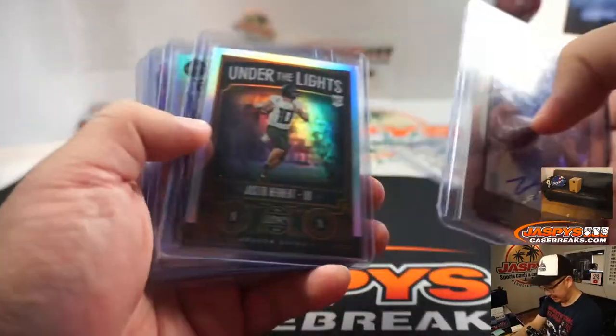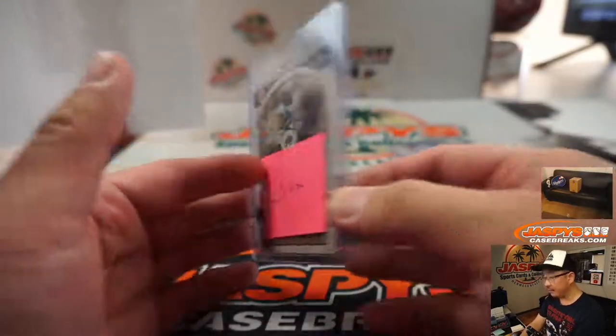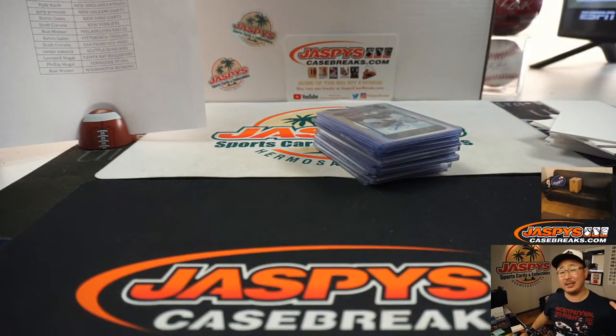That was an out of 10 Joe Burrow, Cam Akers, some cracked ice, and LaVisca Chenault Jr. There you go, boys and girls. I'm Joe for JaspisCaseBreaks.com. I'll see you next time for the next break. Bye-bye.